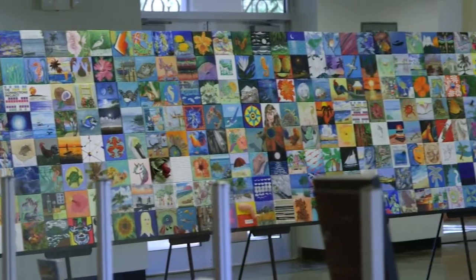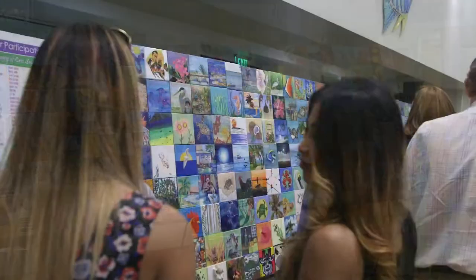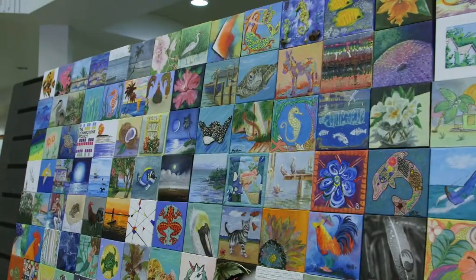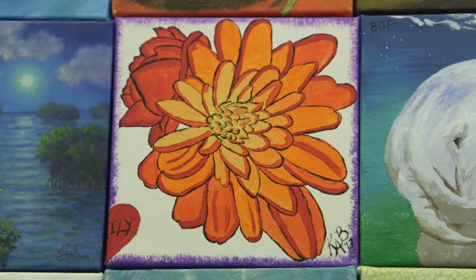The impact of a 24-foot long, 4-foot high piece of art that's made up of almost 400 different people's artwork is just inspiring.